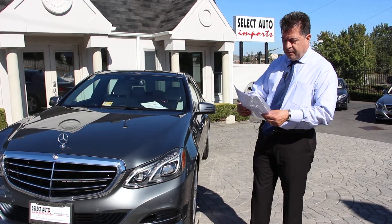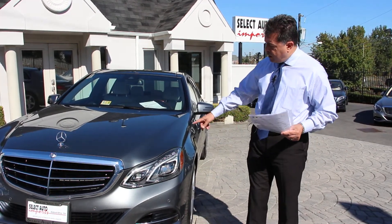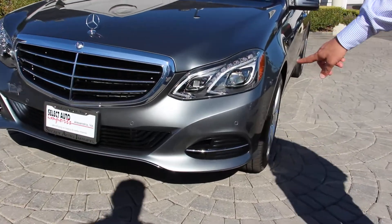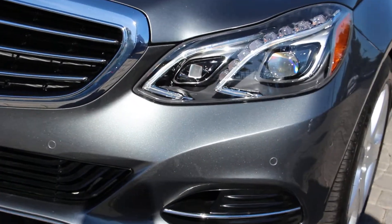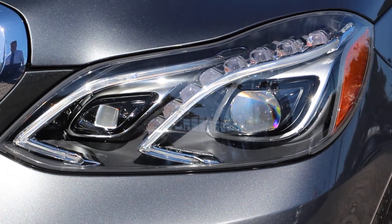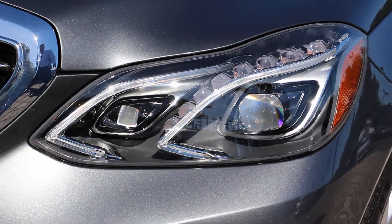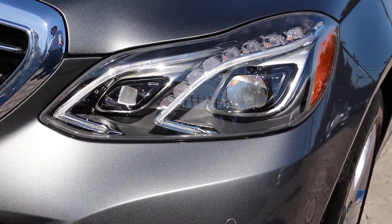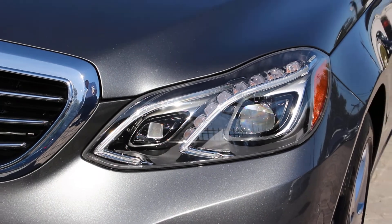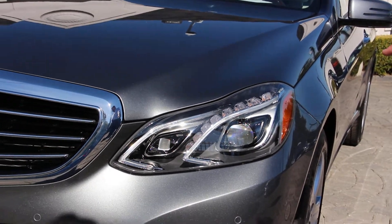For one thing, you have the lighting package. It provides you with upgraded full LED lighting from Mercedes-Benz along with adaptive high beam assist. The lighting package by itself was a $1,500 option.